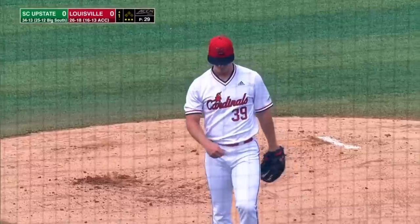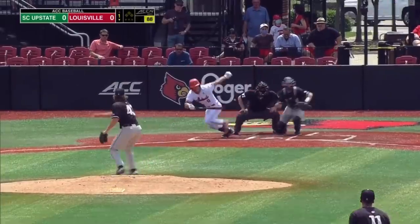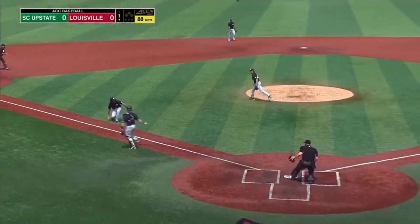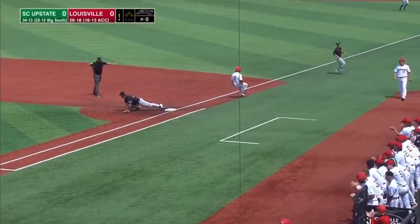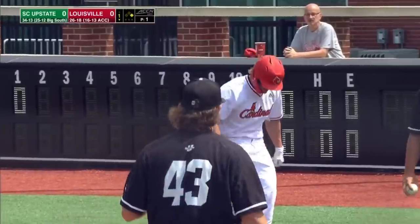It's the breaking ball and Perkins fans Matthews. Luke Brown, fourth-year junior center fielder, drops a bunt toward third. A bare-hand play for Noah Ravens — not going to get the speedster. And a bunt single on the first pitch for Luke Brown.